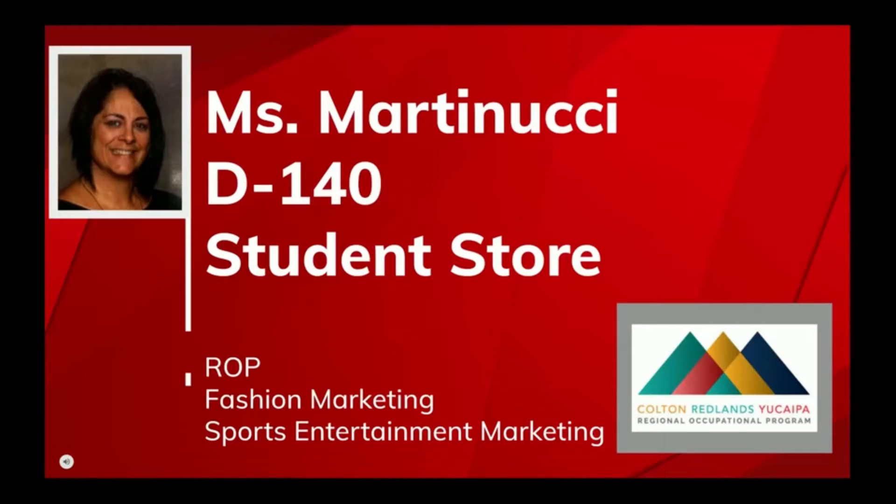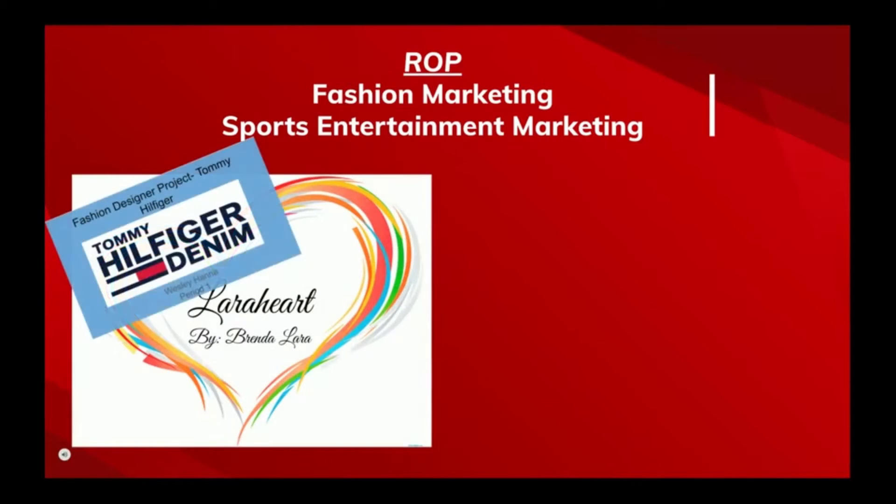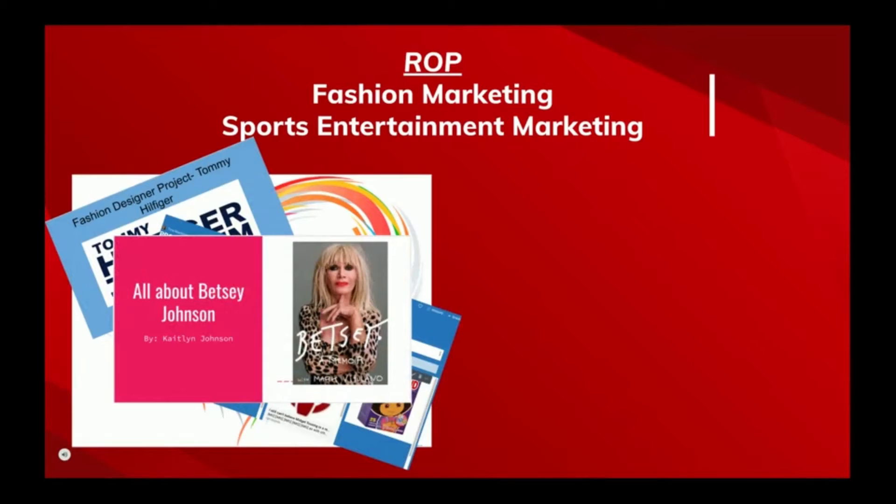Hi, I'm Tina Martinucci, and I've been here at Redlands East Valley for the past 11 years. I currently teach fashion marketing, which covers the basic principles of marketing within the fashion industry. The students will learn marketing concepts, branding, evolution of fashion, and much more.